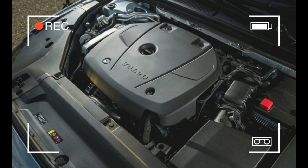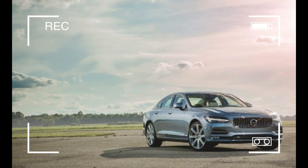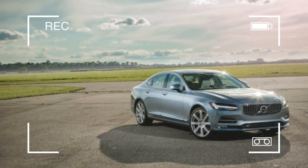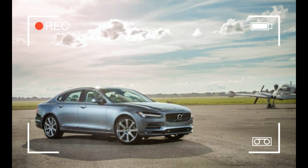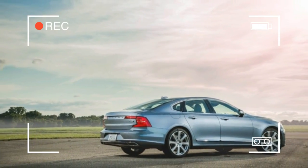Perhaps the S90's greatest interior distinction is its vertically oriented LCD center stack infotainment screen, which operates much like a tablet. As you swipe among its screens, you control almost everything in the car. There's only a thin strip of buttons below the screen, so you'll need to get familiar with the touch screen if you're not already.